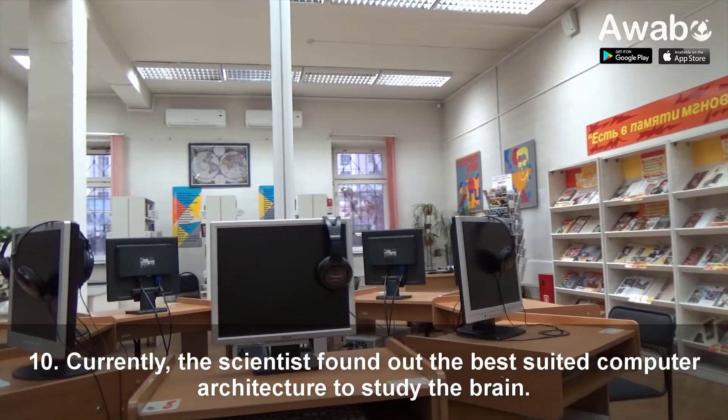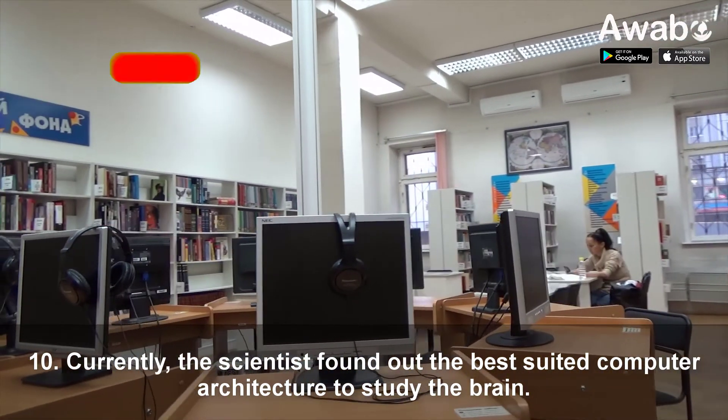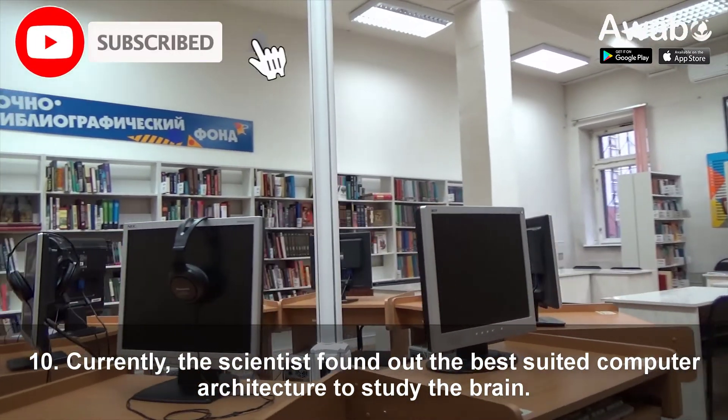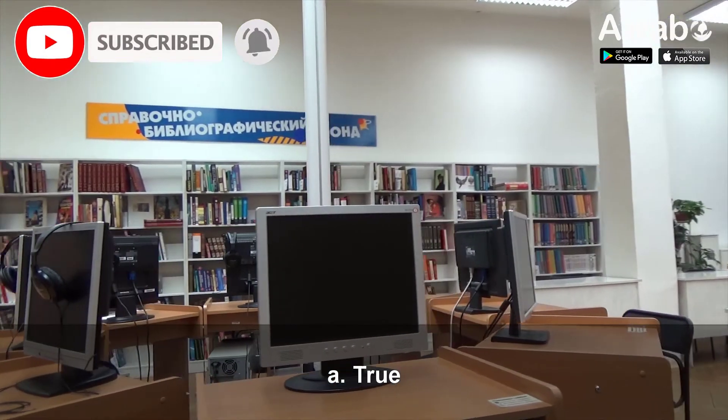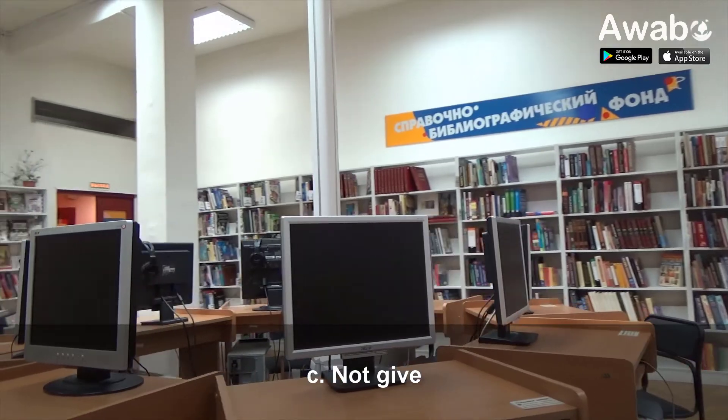Question 10: Currently, the scientist found out the best suited computer architecture to study the brain. A. True. B. False. C. Not given.